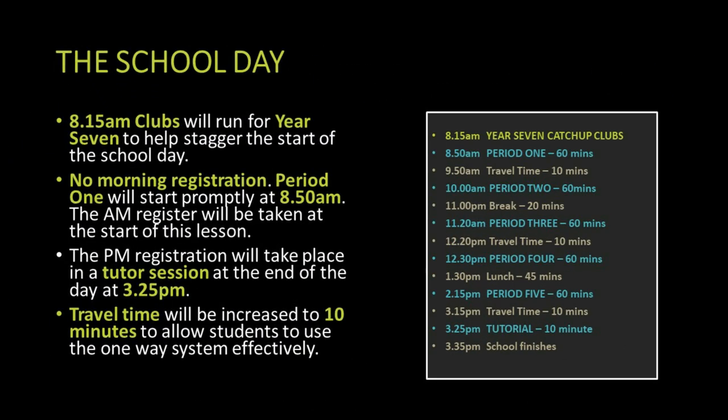We'll be keeping the same school day as in the autumn term. Year seven students will start at 8:15 when they have their 8:15 clubs. We won't have a morning registration and will go straight into period one. We will take the register at 8:50 in the first lesson. The second register will be taken in a tutorial session at 3:25. We've increased travel time around the school to accommodate the one-way system and to allow students to sanitise their hands. Year 11 students will be leaving at the end of the last lesson, except on Fridays when they have their assembly from Mr. Steventon.